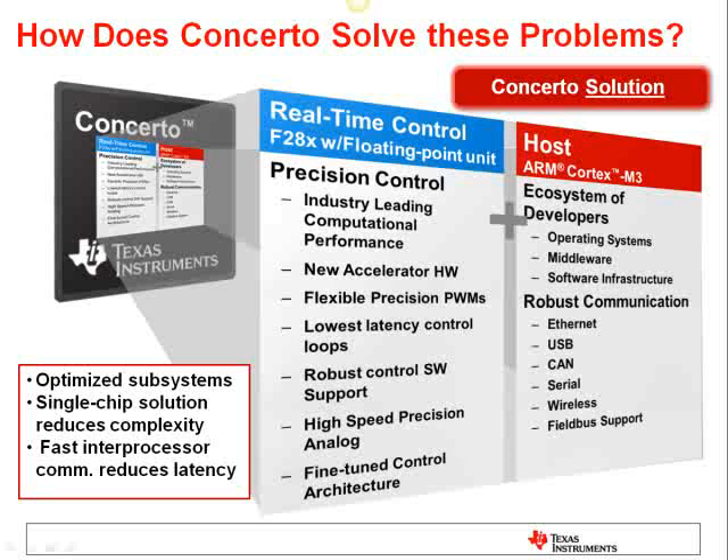Along with the core are some of the peripherals that you've seen with previous C2000 devices, such as the high-resolution PWMs and high-speed precision analog. The host side features the tremendously popular ARM Cortex-M3. With Concerto, you can dedicate this core to the system management and communications aspects of the application. There's a slew of communication peripherals connected to the M3, including USB, Ethernet, and CAN. Concerto provides independent and optimized subsystems on a single device — a single-chip, single-platform solution to make your designs easier, with a tightly coupled interface for reduced latency between the two sides.